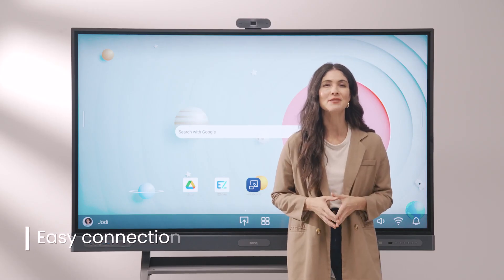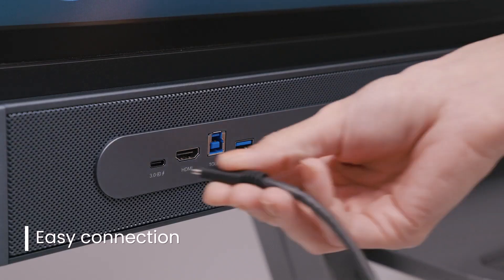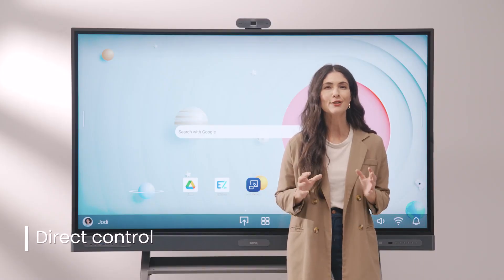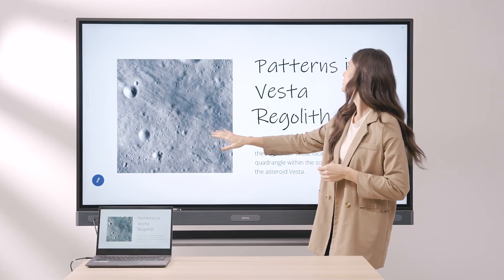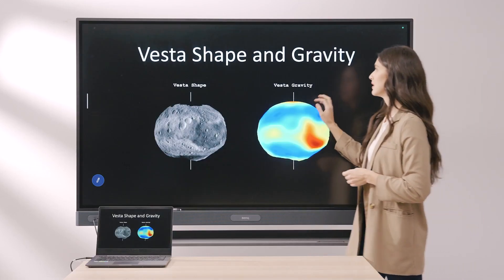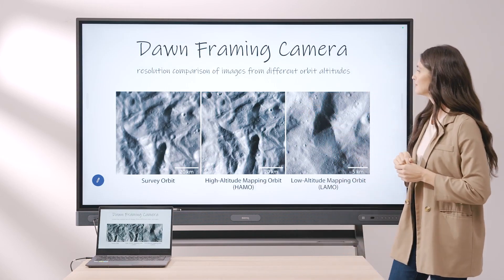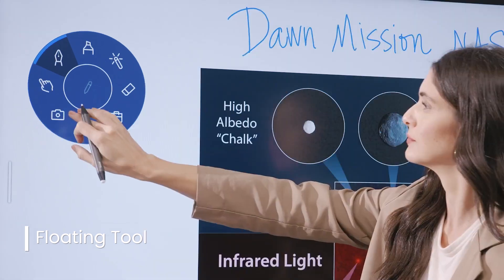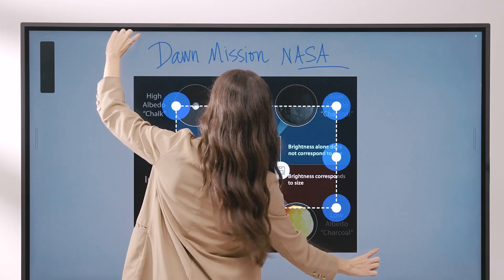Another way to present is by connecting your laptop to the BenQ board with a USB-C cable. This way, you'll have complete control over your laptop screen directly from the board. You can open your files, websites, and use any software on the large interactive touch screen. And with the handy floating tool, you can take notes over content, record lessons, and take screenshots, which you can then import to EasyWrite.